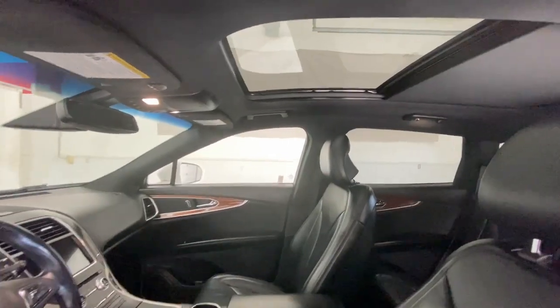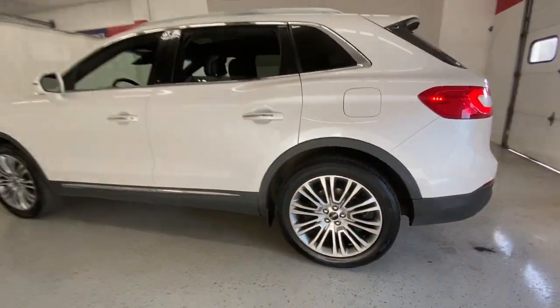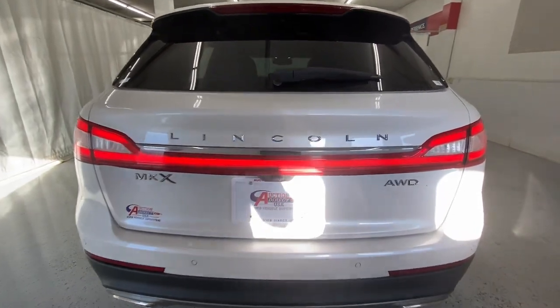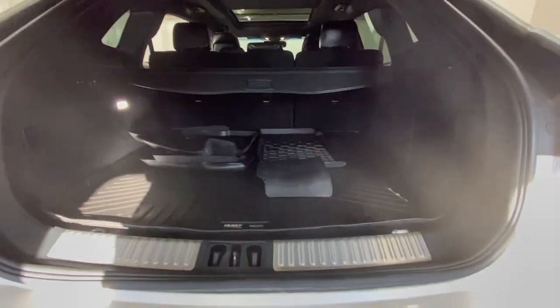These are just some of the great options this vehicle comes with: panoramic roof, all-wheel drive, sunroof/moonroof, navigation system, hands-free liftgate, keyless entry, backup camera, fog lamps, power liftgate, and active suspension.